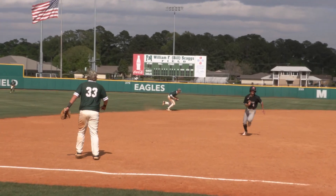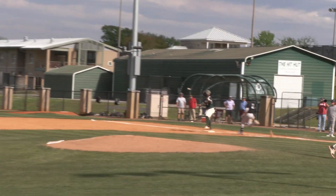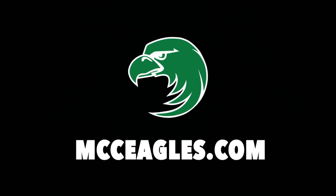There's a ground ball over toward Bo Gatlin. He's up with it — this could be the ball game, and it will be. Eagles will take game one, 13-2 on the run rule.